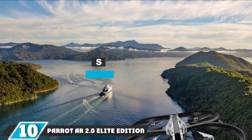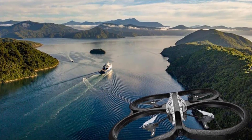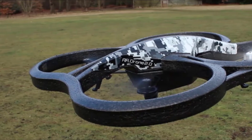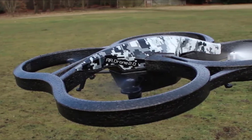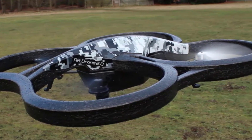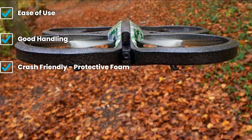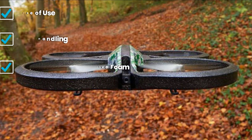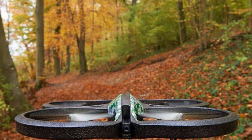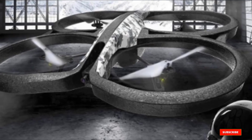Finally, the number ten position is dominated by the Parrot AR Drone 2.0 Elite Edition. Most likely you have already seen or read about it before — it's not a new product, but to this day it remains one of the best drones under $300, sometimes even under $200 if you catch it on sale. It performs amazingly well and is great for beginners thanks to its stability and protective foam cover around the propellers and motors. The drone does not come with a remote controller; instead it uses your smartphone or tablet as a remote via Wi-Fi connection.